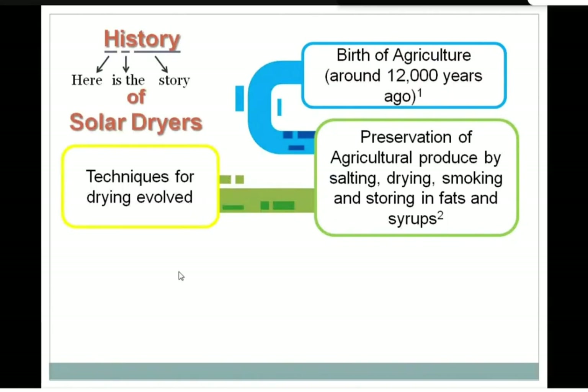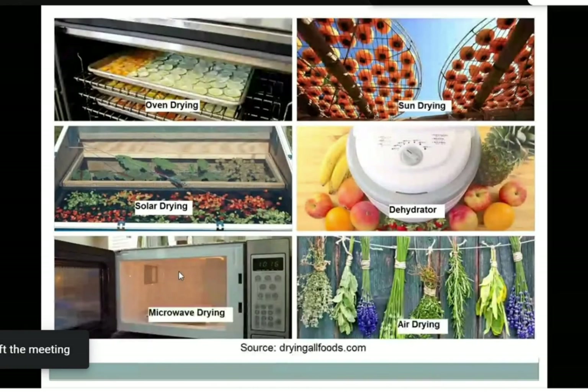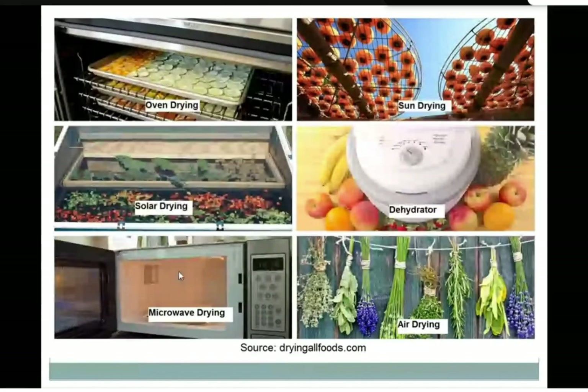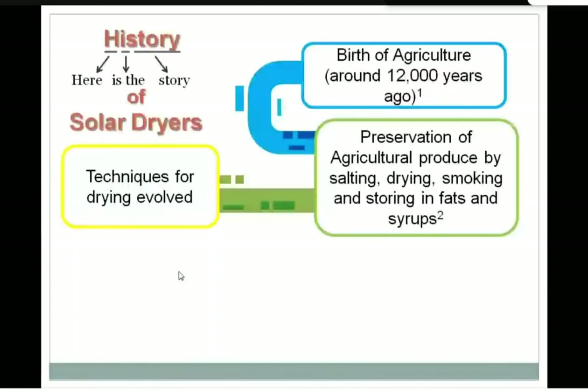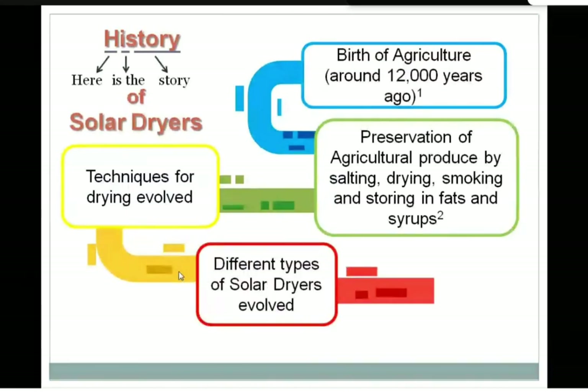Nowadays we have many different techniques for drying: oven drying, sun drying, solar drying, dehydrator, microwave drying, and air drying. But the two most famous are solar drying and sun drying. This is because at that time, and even still today, some people had the perspective that the sun is a god — Suryadev — who is going to kill all the evils present inside your food and preserve it. So both a scientific and religious perspective led to a lot of experimentation, which developed different types of solar dryers.